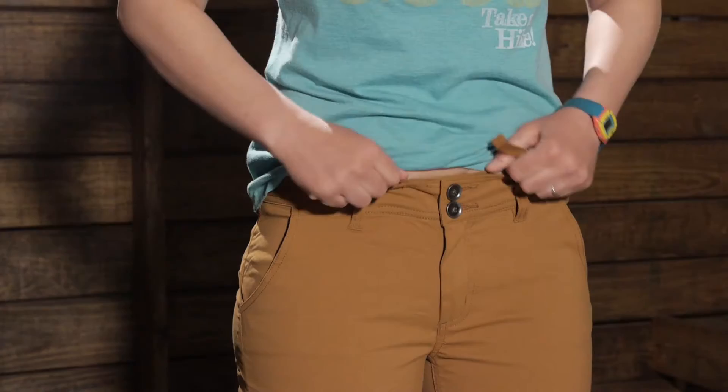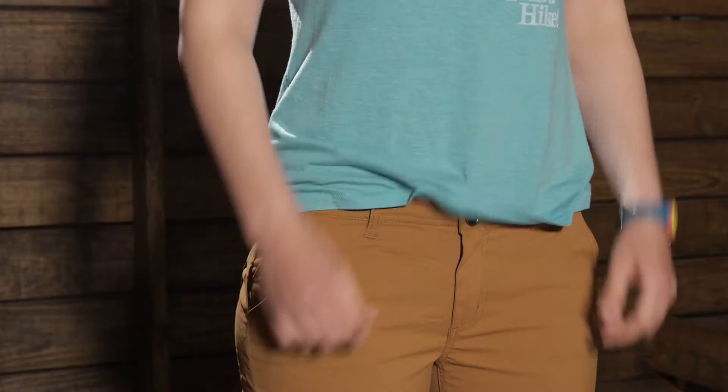The features here are really practical. Starting up at the top, you do have a button and a zippered fly. On the inside of the waist you do have a waist draw cord, so you can cinch that down. You do still have belt loops here, so you can wear a belt with them, but if you don't want to wear a belt you can use that cinch cord on the inside to snug them down and get a really good fit.